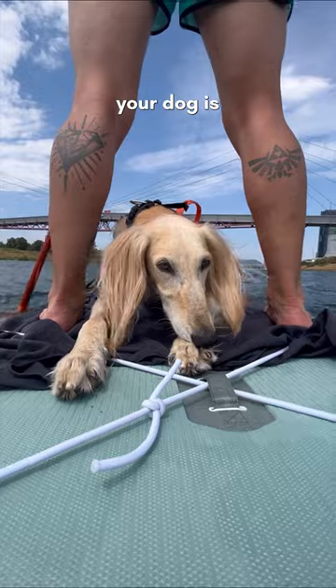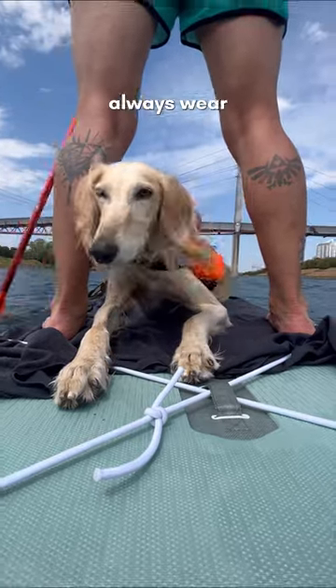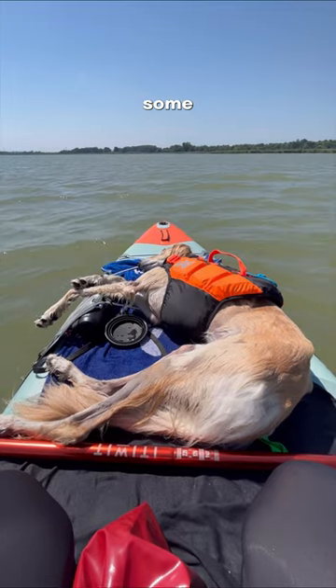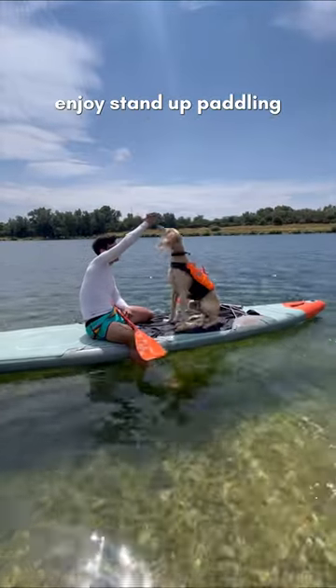Even if your dog is a good swimmer, he or she should always wear a protective vest. I hope we gave you some useful tips so you can enjoy stand up paddling with your dog.